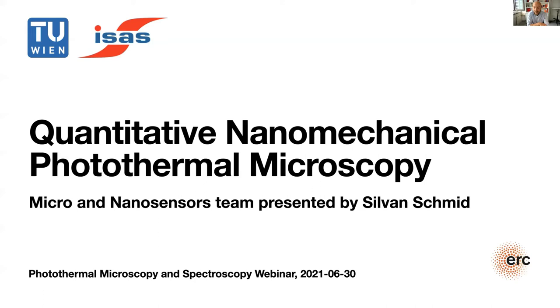Before we start, I would like to acknowledge the funding we have received from the European Research Council, which has supported the research I can present today.